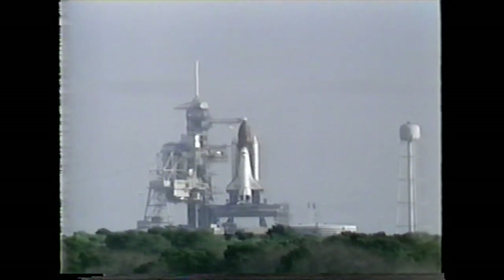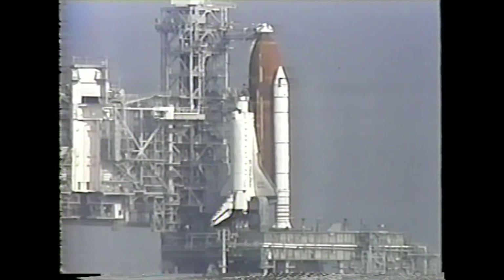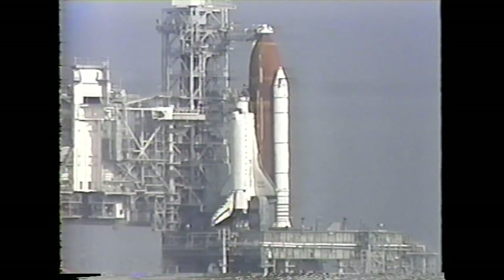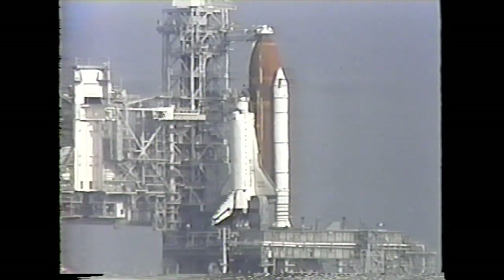T-minus 6 minutes and 30 seconds. Coming up in about 15 seconds, the orbiter test conductor will give pilot Charlie Bolden a go to perform the auxiliary power unit pre-start operations. You may perform APU pre-start, please. That's in work. Bolden now will configure those switches in the cockpit to put the APUs in the ready-to-start position. LTC, PLT: APU pre-start is complete. The APU activation will come at T-minus 5 minutes and about 15 seconds.